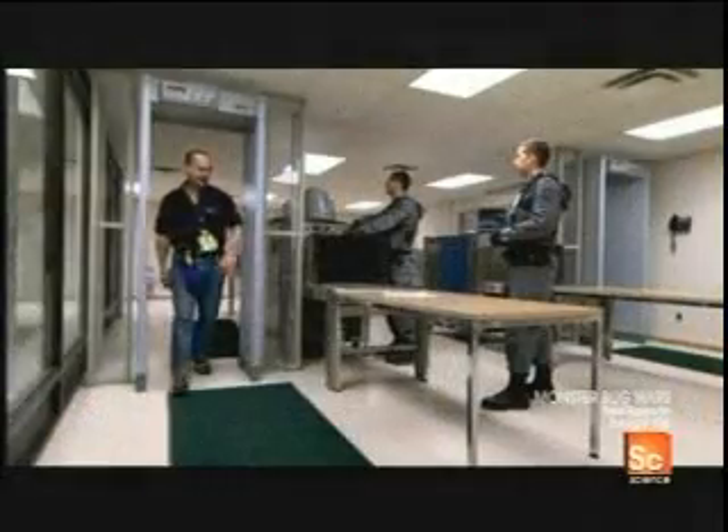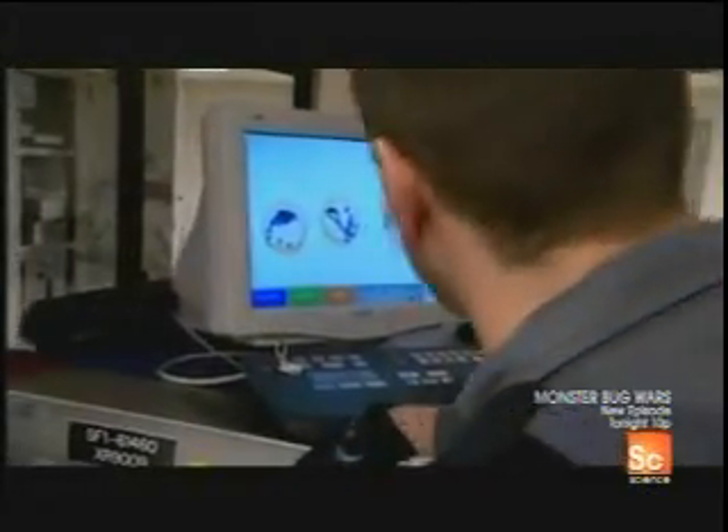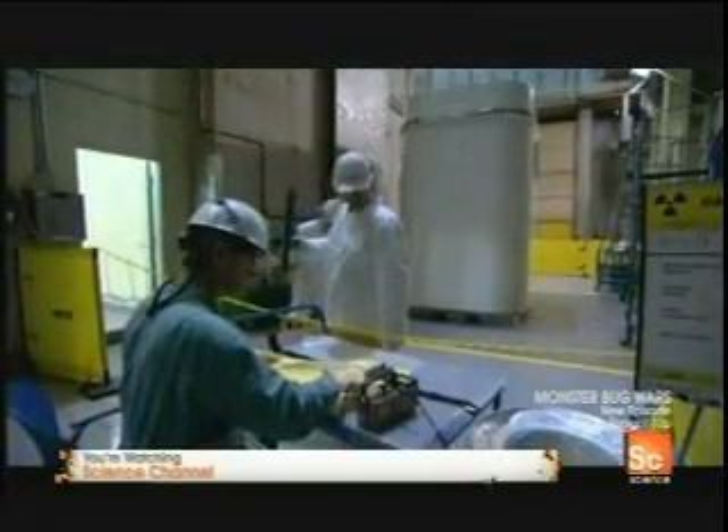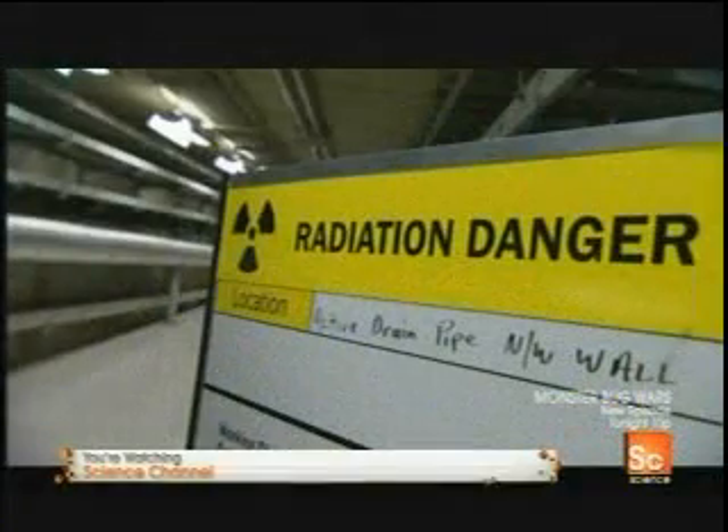Today is a special day, because the engineers at Bruce Power are refurbishing two of their nuclear reactors. And that means for the first time in nearly 30 years, they'll open their reactor and allow a team of engineers to work on the core.